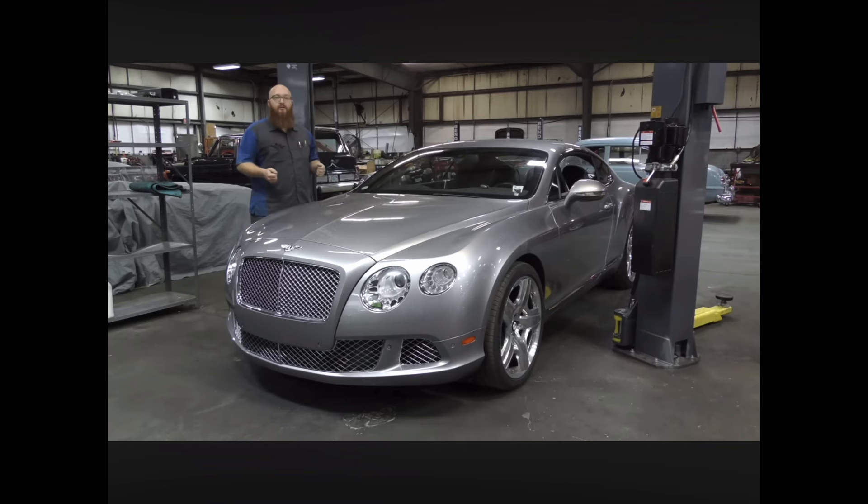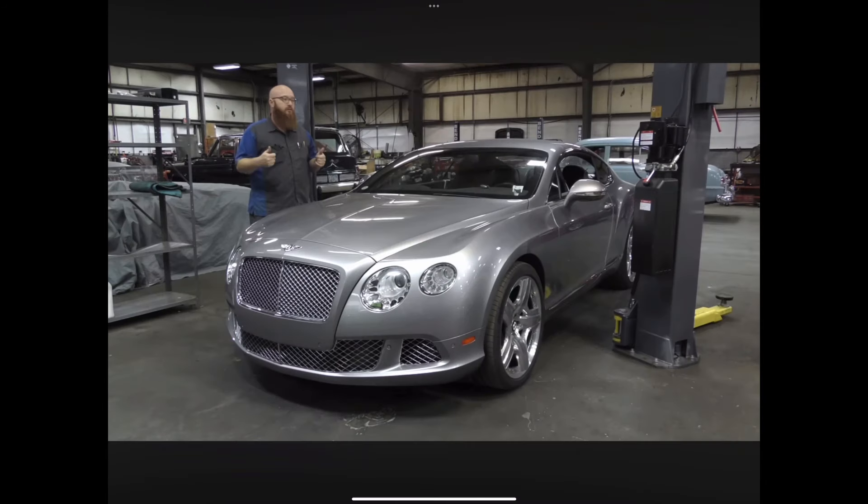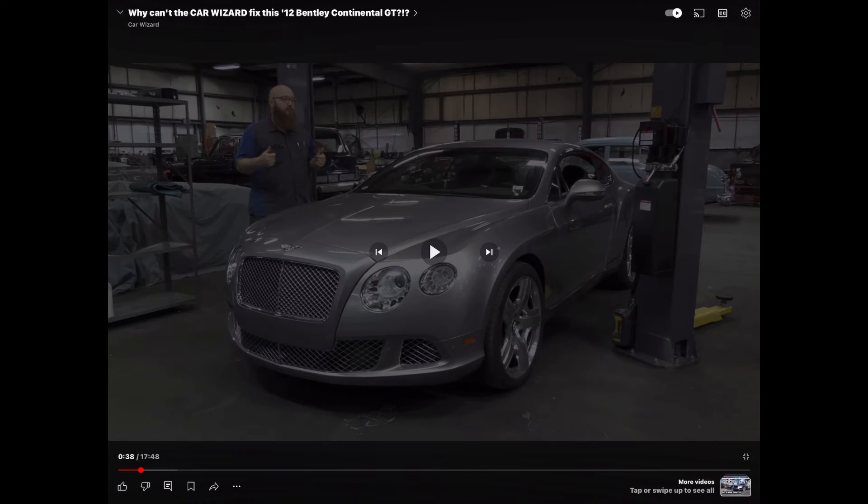Today we're looking at a 2012 Bentley Continental GT, and it's in very, very good shape when it came in. We've finished doing a lot of services to bring it up to the next level. This is actually my favorite Bentley — right when they refreshed the look, 2012 and up. I'd settle for a '04/'05 but this is my favorite.